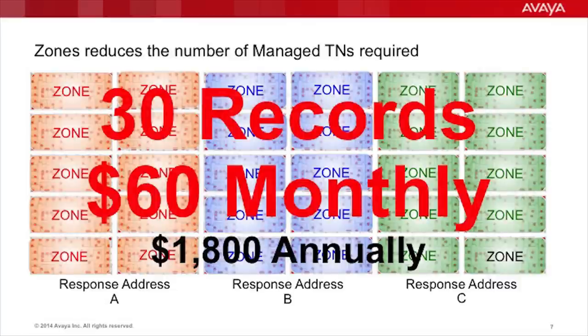By segmenting each building into a zone-based approach, we can provide an appropriate response address for each individual building and provide first responders with floor-level details. In addition to this information being passed to public safety, local internal first responders can get explicit detail about the exact location of the station that placed the emergency call. This enables an immediate on-site response and allows first responders to meet public safety at an appropriate building entrance, ensuring quick and unobstructed passageway to the employee in need of assistance. Operationally, we have the same level of detail. However, financially, we've reduced the requirement for 1,500 ALI records at $3,000 a month to 30 records at $60 a month — an annual cost savings of just over $33,000.